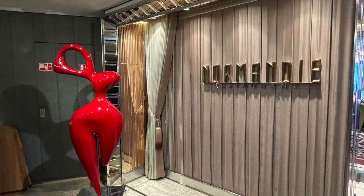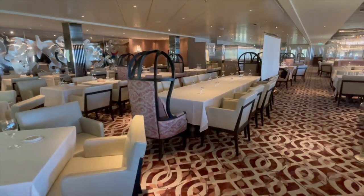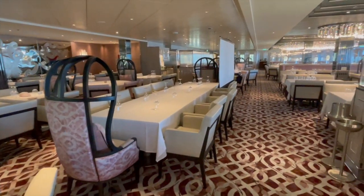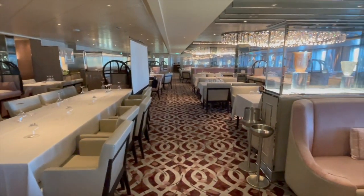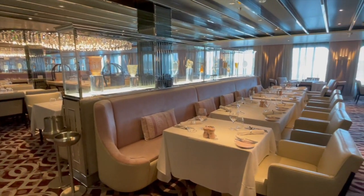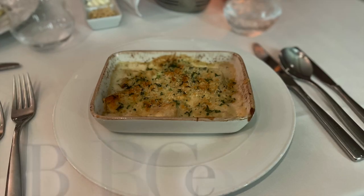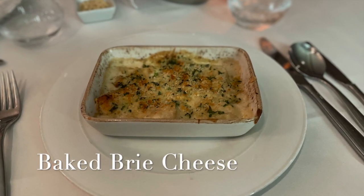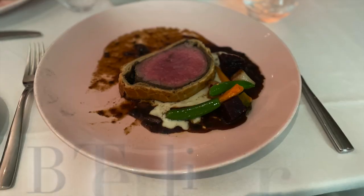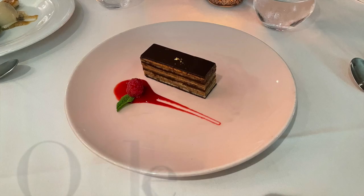The third restaurant we'll talk about is Normandy. As you can imagine with this name, the restaurant is themed around more of a French flair, and its dedicated menu items spoke to that French elegant style. We enjoyed starters like baked brie, entrees like beef tenderloin en croûte, and of course a nice opera cake for dessert.